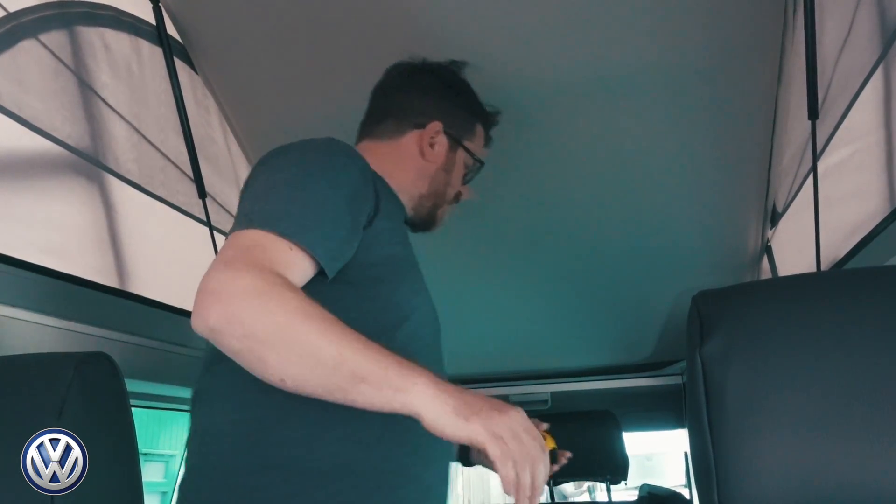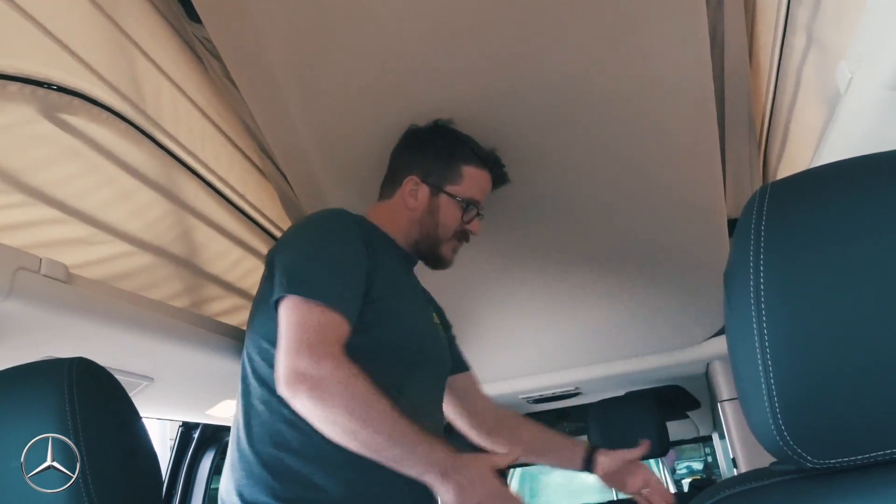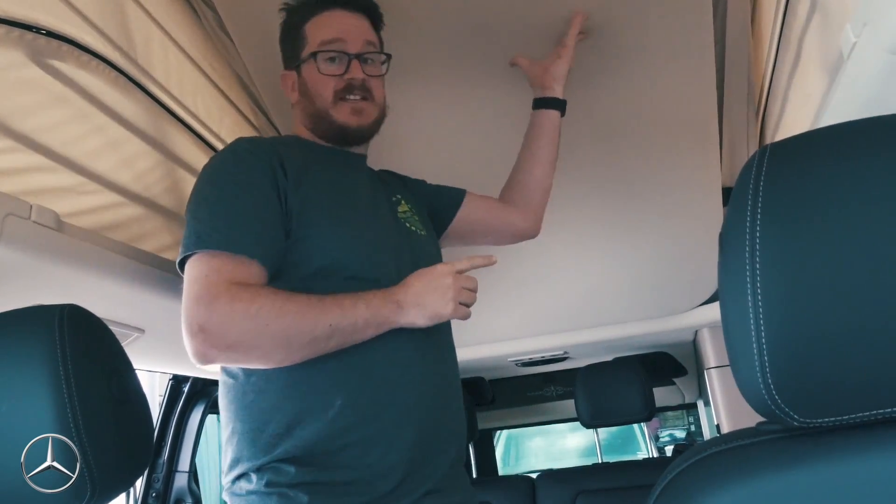All beds are about the same length in both vehicles. In the Marco Polo, the bottom bed is 105 centimeters wide and the top bed is 107 centimeters wide. So the top bed in the Marco Polo — the bigger of the two — is about 8 centimeters narrower than the narrowest bed in the California.